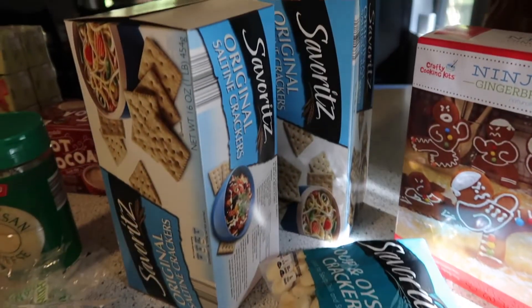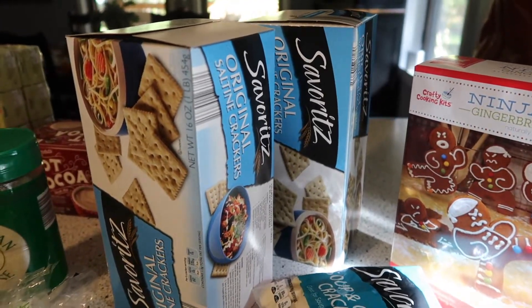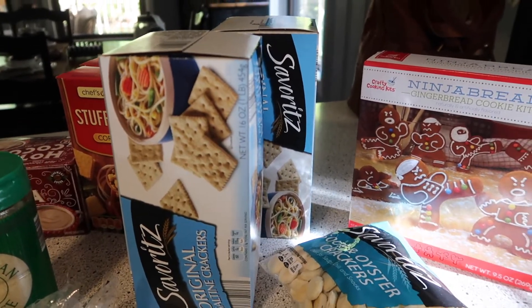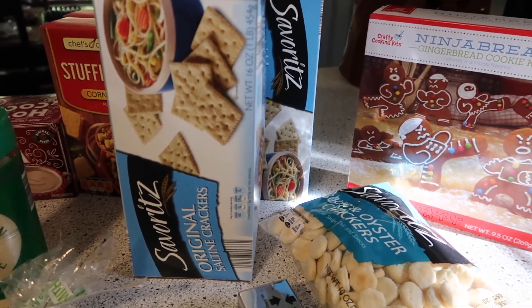I got oyster crackers and two packages of saltines. Our church supports a local food pantry, and this month the donation item was saltine crackers, so I picked up two boxes for that.